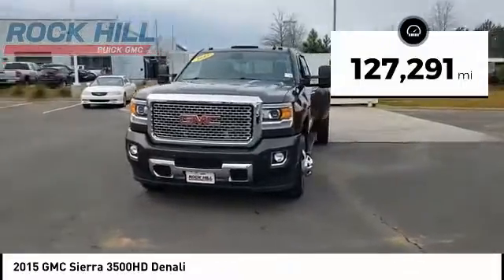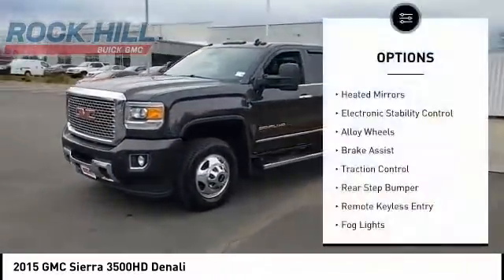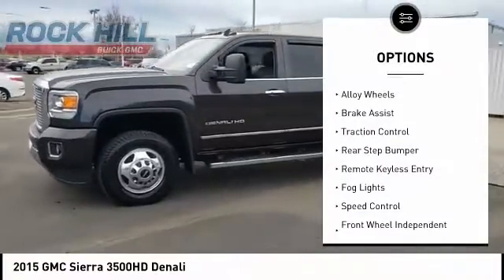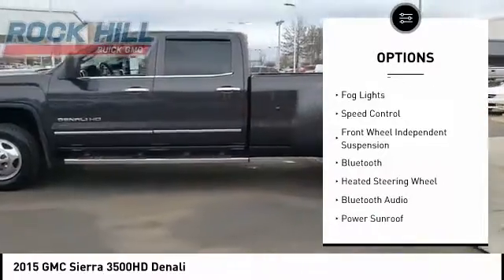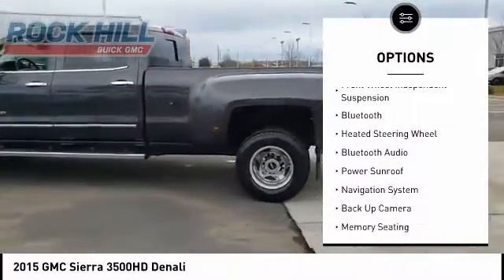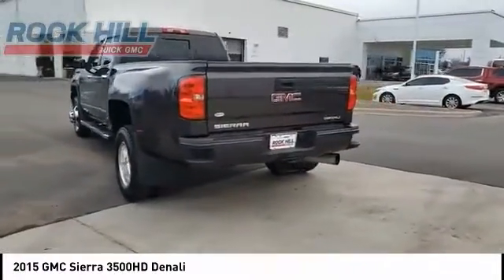This vehicle has less than 130,000 miles. Here are some of this vehicle's great options: heated mirrors, electronic stability control, alloy wheels, brake assist, traction control, rear step bumper, remote keyless entry, fog lights, speed control, and front wheel independent suspension.